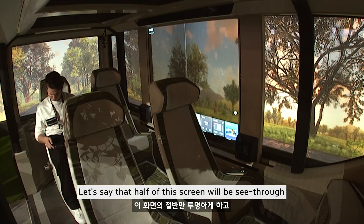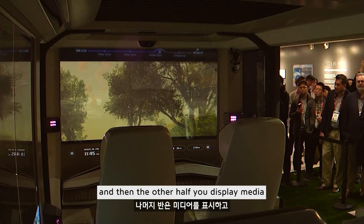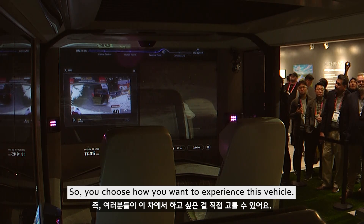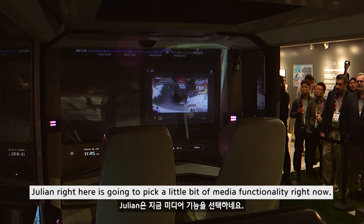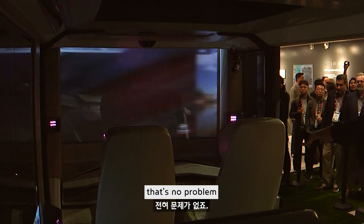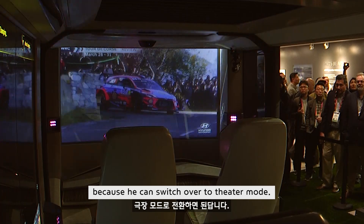Here's something fun about that — let's say half of this screen will be see-through, the other half displays media, and on the top you'll see a road map of where you're going. You choose how you want to experience this vehicle. Julian is going to pick a little bit of media functionality right now. He's watching a movie, and if someone tall is blocking his view, that's no problem, because he can switch over to theater mode.